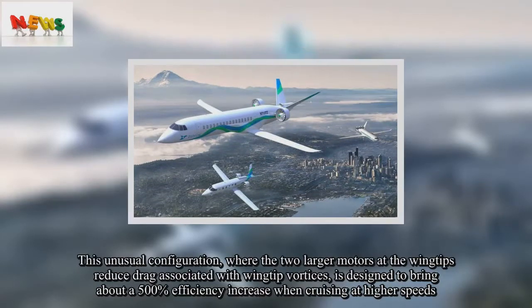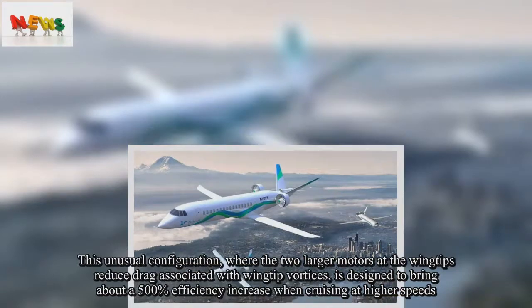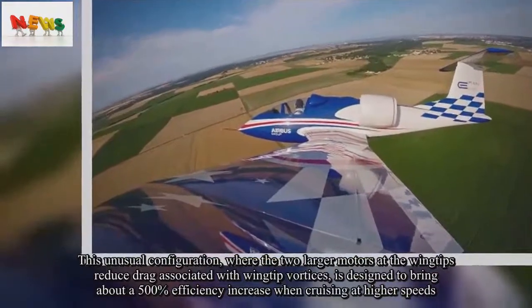The larger motors at the wingtips reduce drag associated with wingtip vortices, and the design is intended to bring about a 500% efficiency increase when cruising at higher speeds.